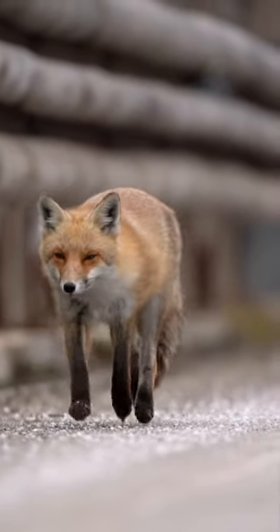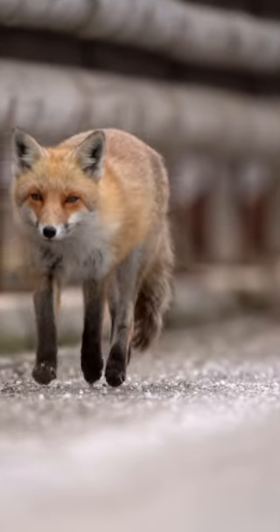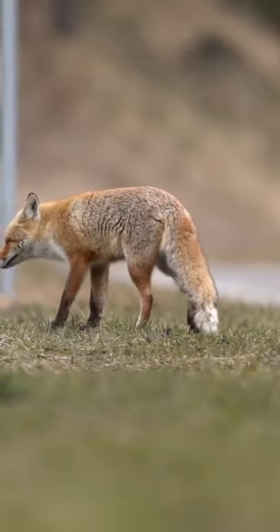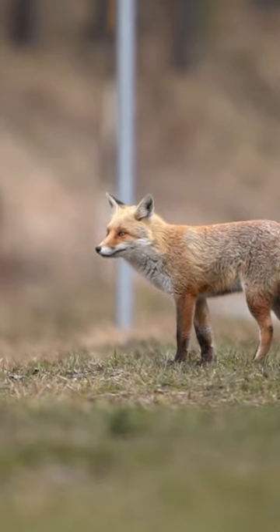Do you know foxes are known for their adaptability to various environments? One of the most interesting adaptations is their ability to use the Earth's magnetic field to hunt. Research has shown that foxes, particularly the red fox, have a remarkable skill for hunting rodents beneath the snow.